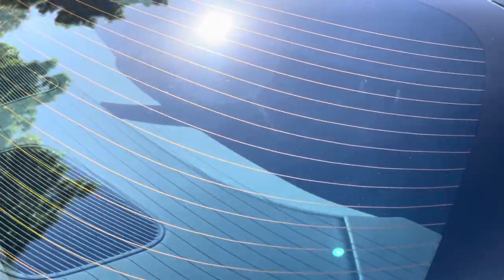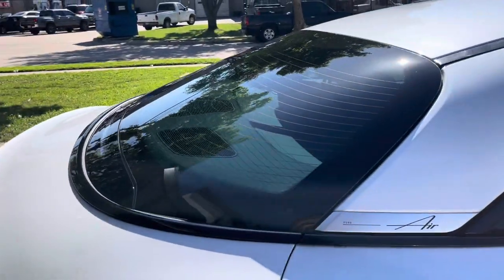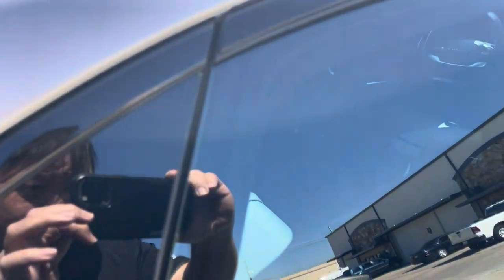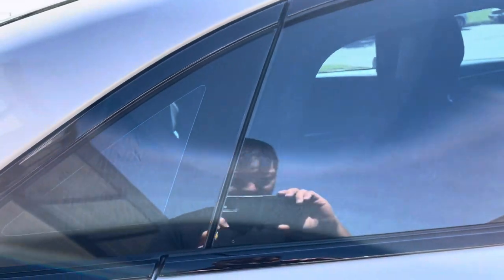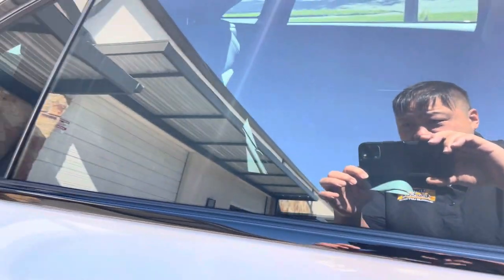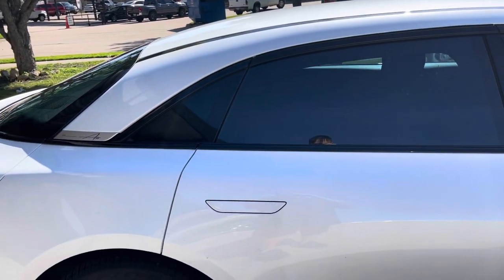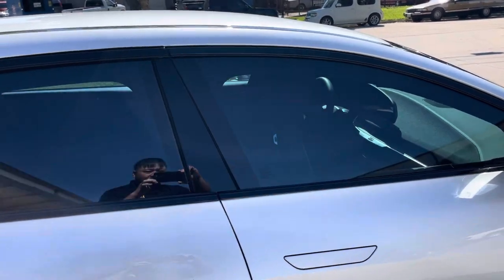Look how curved this back window is — look at the side angle, and then look right here. No contamination, no creases. Nothing's perfect — you may see a speck or two — but when I do videos I like to let you see the close-up action, because if you take a video from far away it's going to look good. If you get close on it, then you really know if it's a good job.